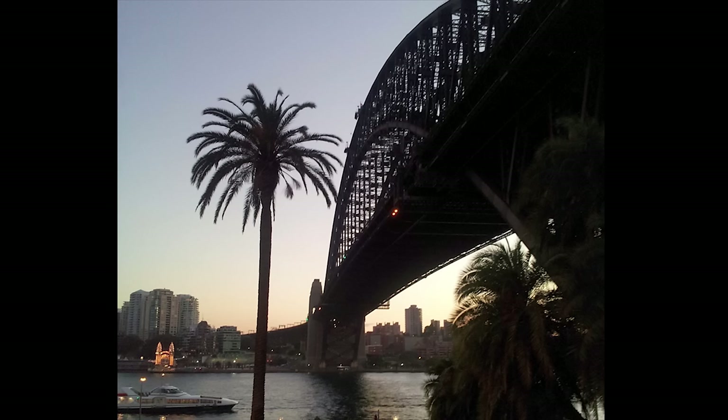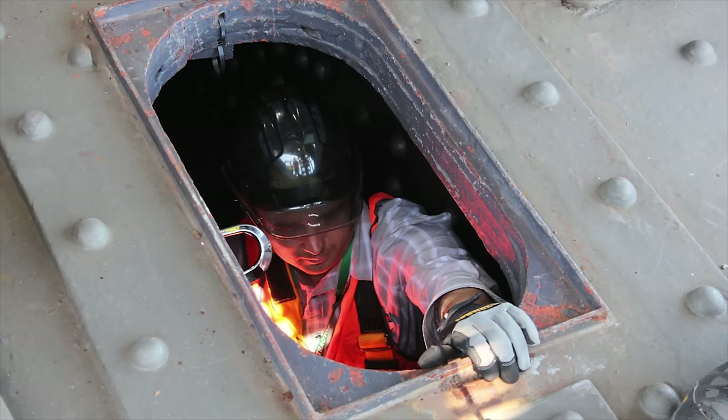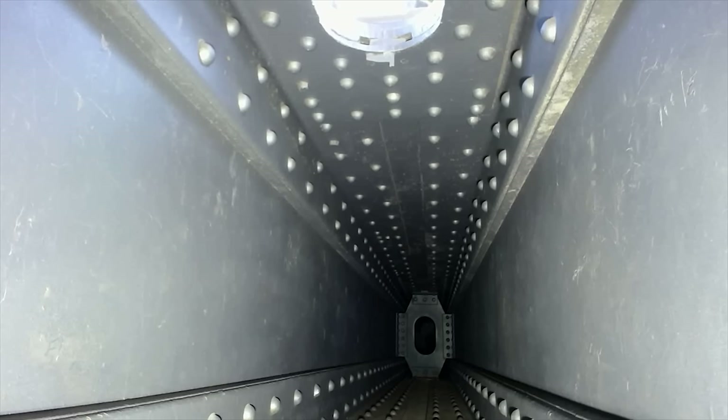Regular inspection and maintenance of steel infrastructure is necessary to ensure integrity and prolong the life of services. However, with more stringent work health and safety requirements, inspectors are no longer able to inspect particular locations at heights or in confined spaces. A machine capable of performing such inspections unassisted would be highly valuable, improve safety and increase productivity.